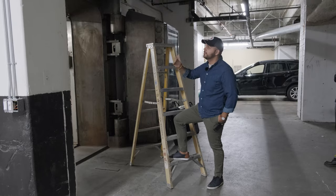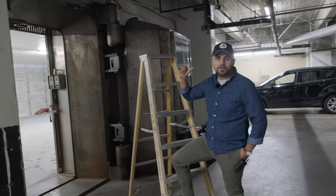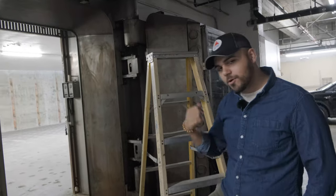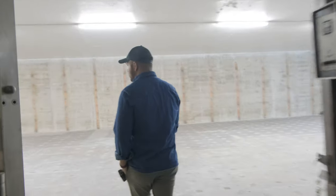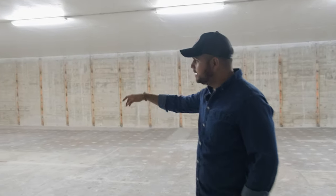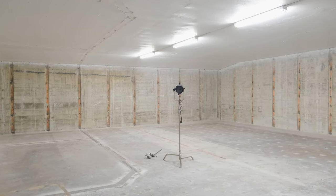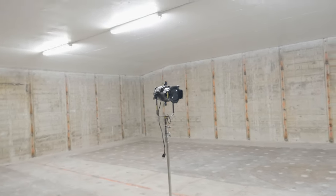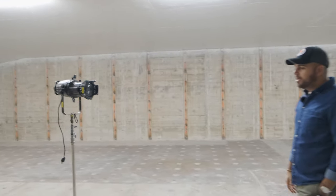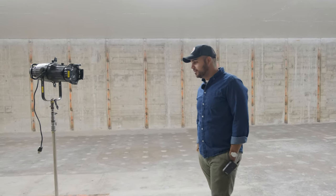So when the models come out right over here, they'll have a nice big soft key source, and then in the background we're gonna have a Leco right over there. Let's walk in there real quick and check it out. This will be the Vault and we're gonna have this ETC Source Four Leco right over here. We're gonna put a CTB on it — a full — just so we can convert it to daylight, and that will just be blasting in as a nice backlight. Then they're gonna do some wild VFX. I have no idea how that's gonna look. Pretty excited for it, so we'll get everything popping off.